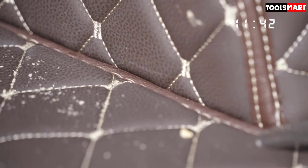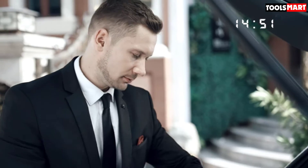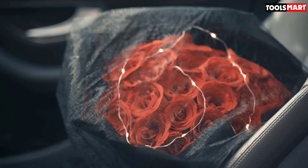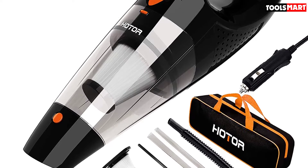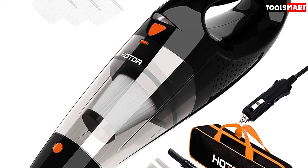One particularly useful feature is the built-in LED light that illuminates what you are working on. This is ideal for when you are cleaning dark corners in your car or if you need to work at night. It's also an extremely lightweight option, weighing in at just under 2.5 pounds, making it easy for anybody to use. We also like the way it comes with a dedicated bag so you can keep the vacuum and all the accessories safely stored together.